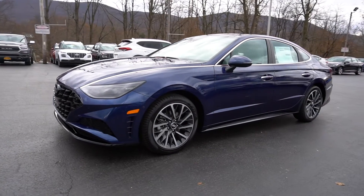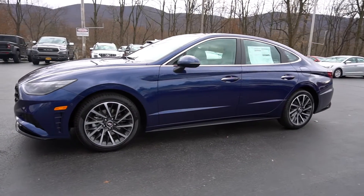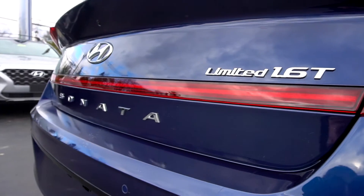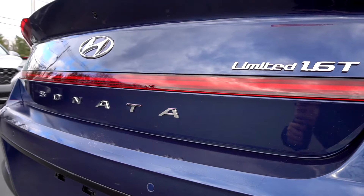The all-new Sonata has been redesigned for 2020. From a sexy sports coupe design to tech and safety, this Sonata hits it right on the mark. With four different trim levels, the options are endless.